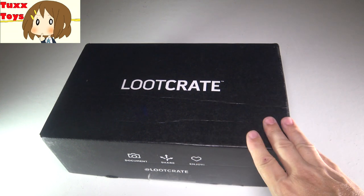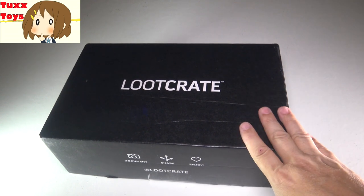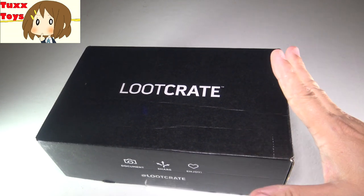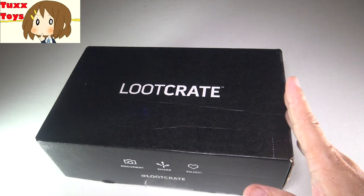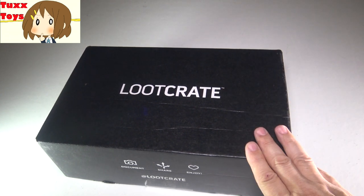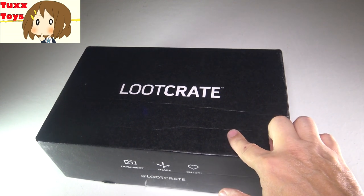Hey friends, Tux here. I got a brand new Loot Crate - check it out, I am pumped! This arrived to the house on, I want to say March 13th, so it's been a couple days. I did have a computer problem where both my rigs experienced some different problems. I did buy some new RAM, and long story short, there's a video on Tux Reviews, my other channel, if you want to check it out. But I'm about a couple days behind putting this out.